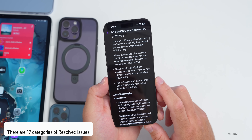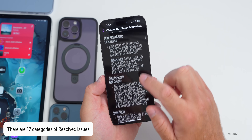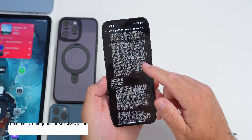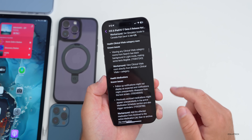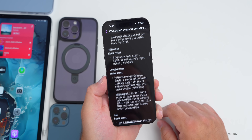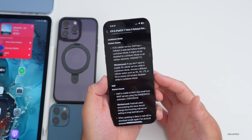There are also 17 categories of resolved issues — a little more than last time. Go through the release notes; there are new features and more, especially if you're a developer. Apple is still working to fix the majority of issues before releasing to the public.